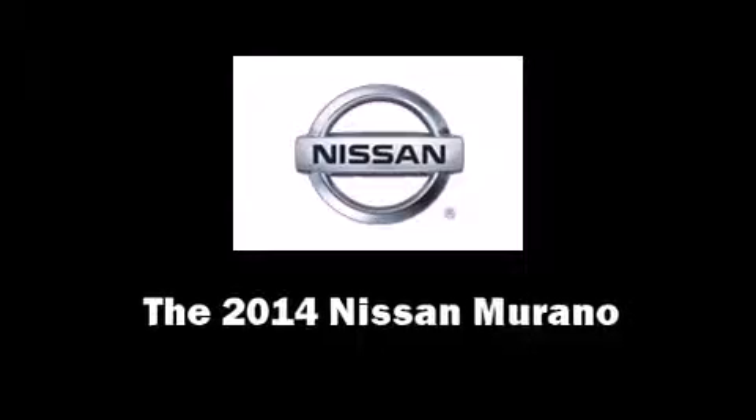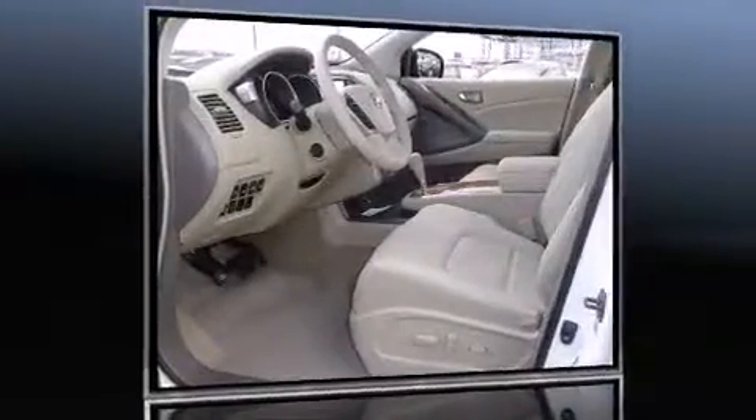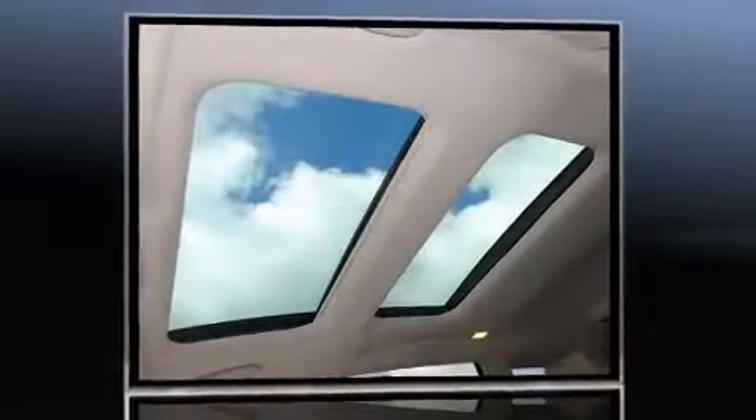The 2014 Nissan Murano. It features a continuously variable transmission, all-wheel drive, and a 3.5-liter six-cylinder engine.